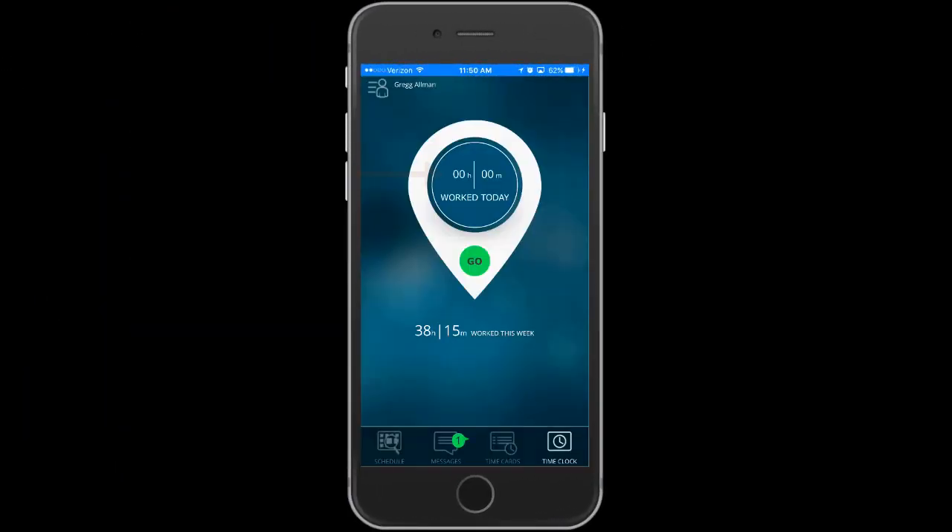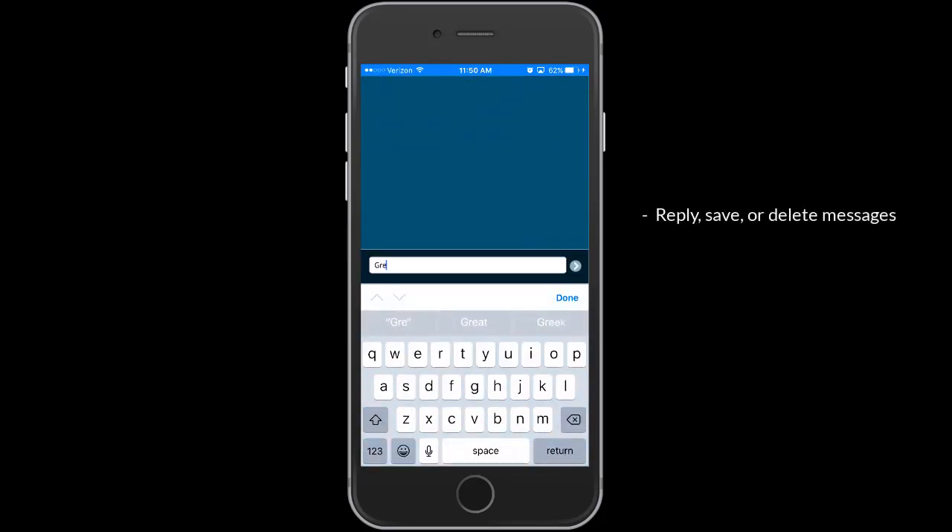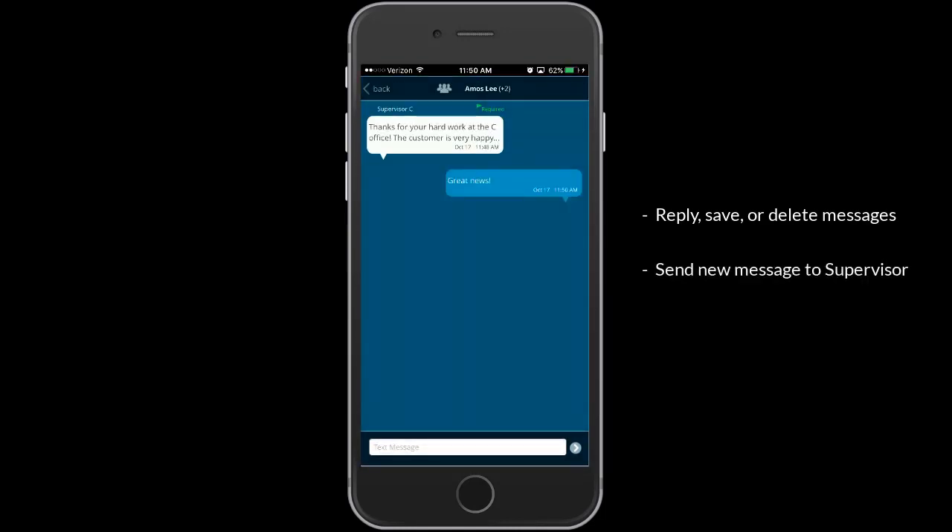At login, employees will see their accumulated hours for the day and the current work week. The app will beep if a new message is waiting from their supervisor. The employee can reply, save, or delete any of these messages. Employees can also send a new message to their supervisor if needed.